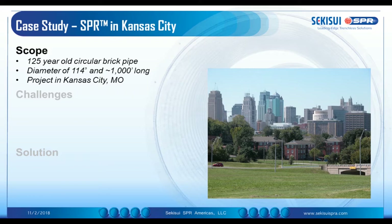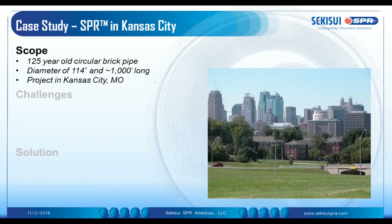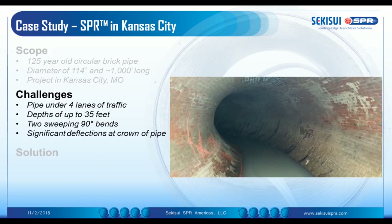One of the other projects that we're very proud of was a project in Kansas City. We employed the TM technology there. There was a brick sewer, 125 years old, and the original diameter was 114 inch. The big problem there was that the pipeline was under heavy traffic — four lanes of traffic downtown, 35 feet deep.